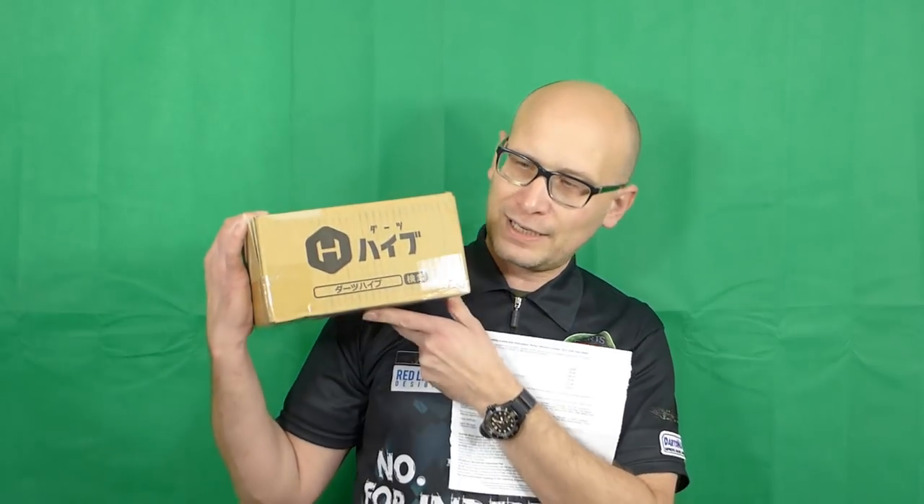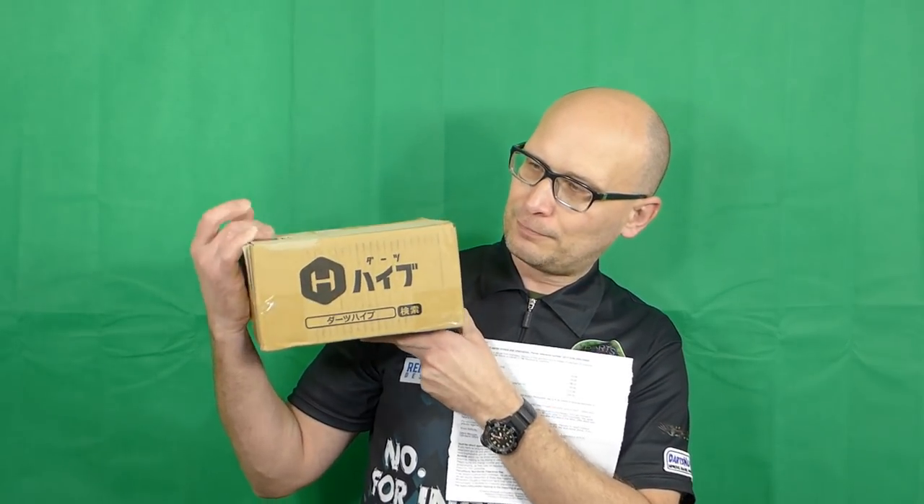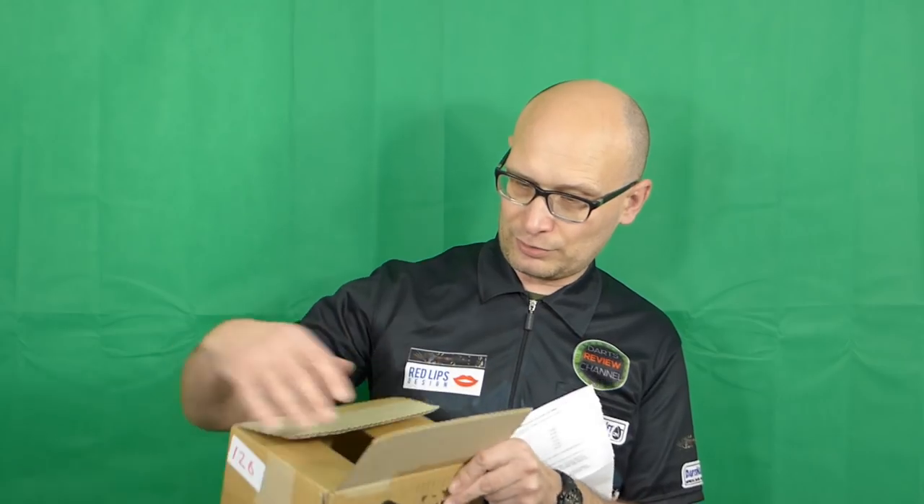Hello Darts Nuts and welcome to Darts Review Channel. Just recently I did a video where I was buying some limited edition Target darts from Dartsive in Japan using the Global Rakuten market. The darts were delivered to the UK pretty quickly but they were stuck in customs for quite a while. I finally got the darts though and I'll just show you what's in the box.